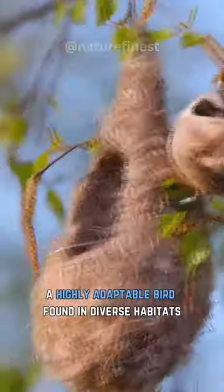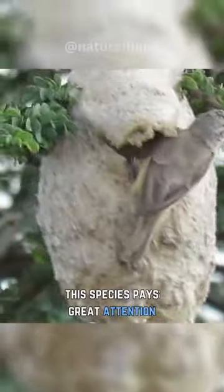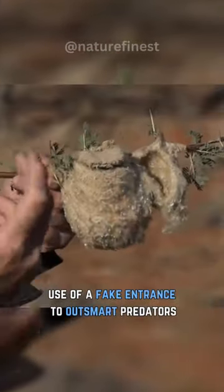The Penduline tit, a highly adaptable bird found in diverse habitats, exhibits extraordinary nesting behavior. Known as an architectural genius, this species pays great attention to detail when constructing nests, and sets them apart in their clever use of a fake entrance to outsmart predators.